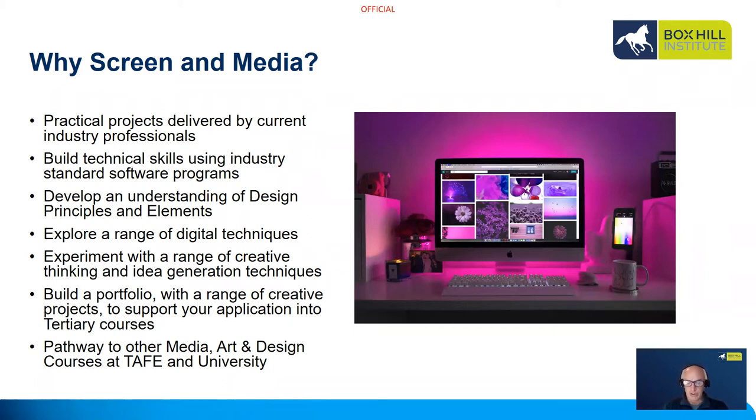You'll build a portfolio which you can use to apply for a range of tertiary courses including Screen and Media, Photography, Design and Visual Arts. You can apply for some of these courses at Boxhill or at other tertiary institutions, TAFEs and universities.